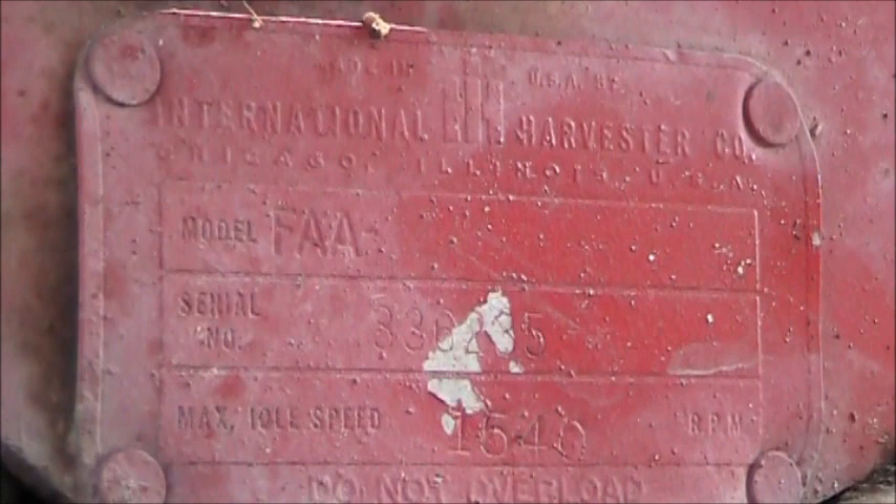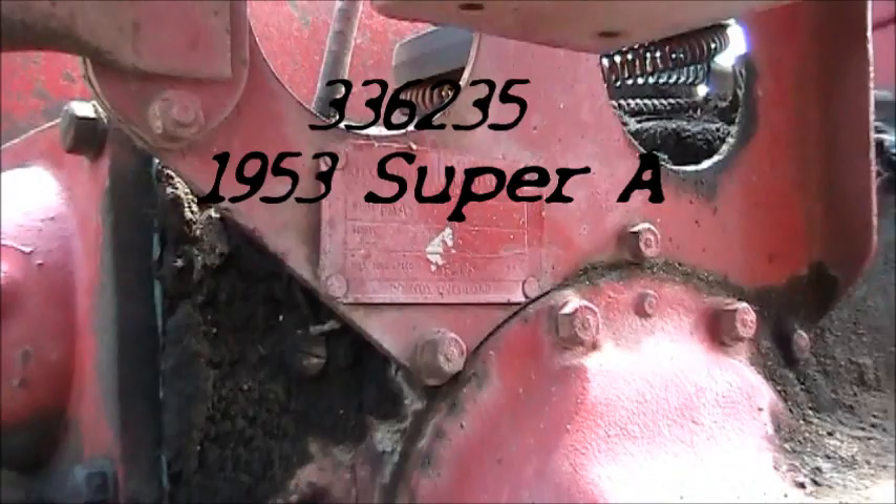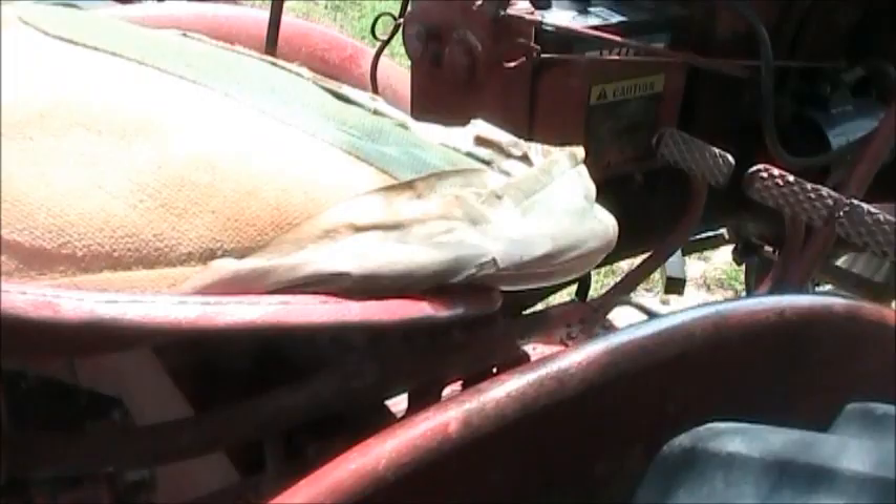Let's see if we can see the serial tag on it here. Yep, that's a Super A — the Super A is stamped as FAA. Serial number is 338235. This is a little higher one, so it's not bad, but it's been kept in good shape.